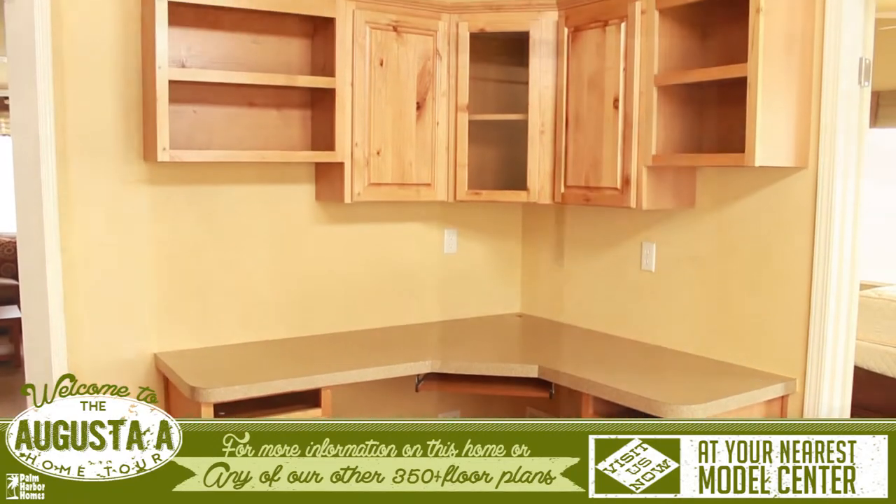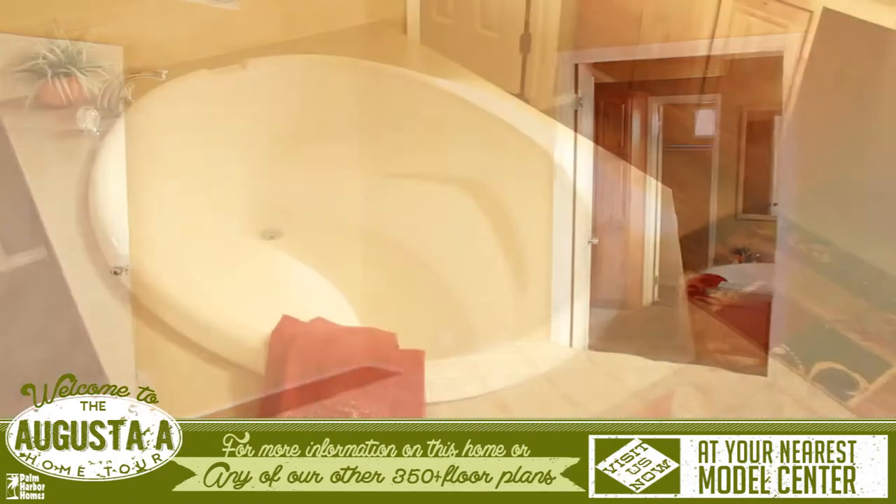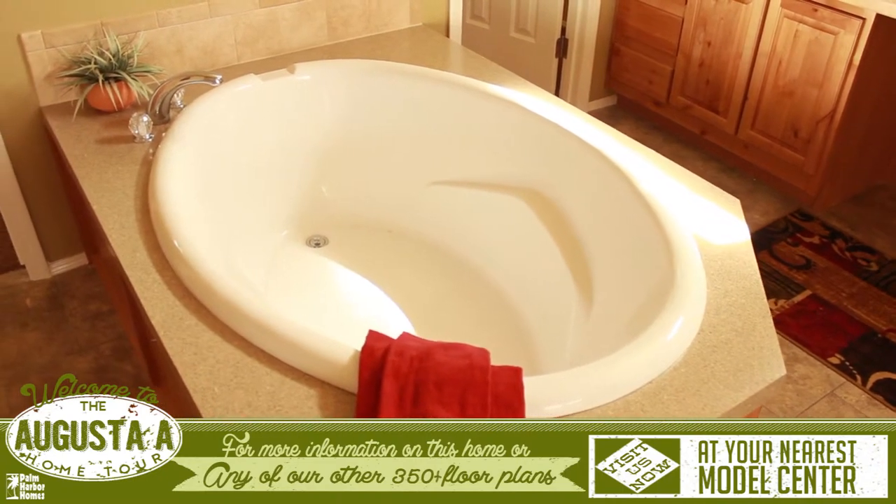Through this room is the master bedroom with over 200 square feet of space. The master bathroom features a fabulous center spa tub.